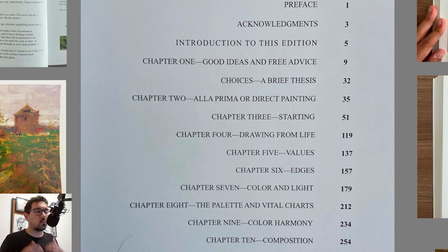Then he goes into starting with different blocking strategies, drawing from life and its importance, controlling values, controlling edges, and color and light — he goes briefly into that. Then he goes into one of the most important chapters as well: the palette and vital charts. This is the type of content that most people will just skip through, but if you take the time — and I've seen some artists and oil painters doing that and going through the process of building the palettes — it's really worth it.